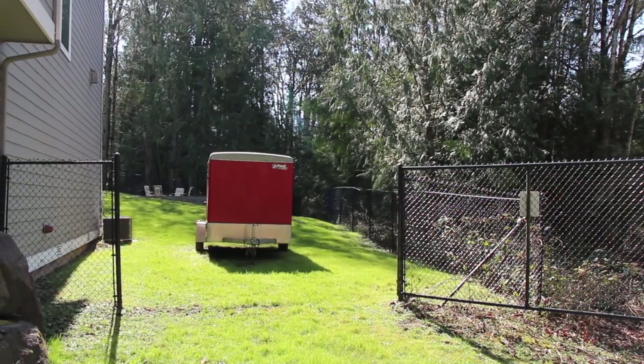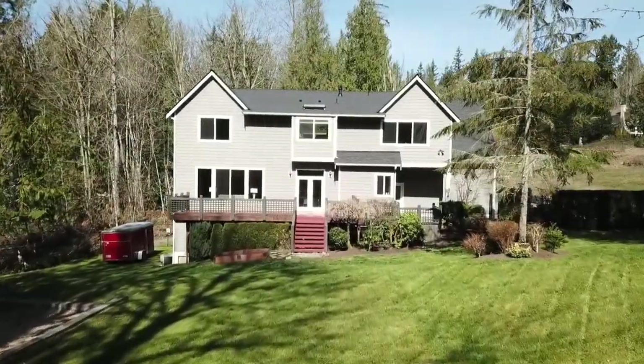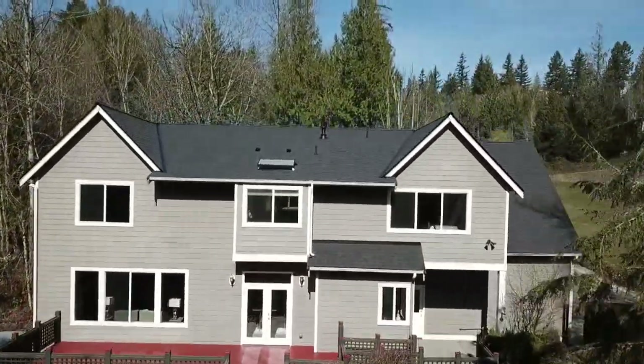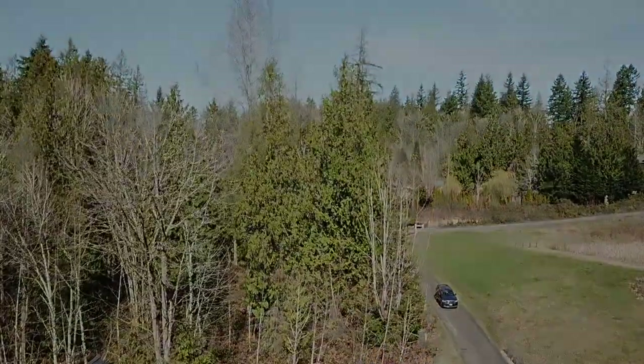Inside of the house, there is a great spot for RV parking. Thank you very much for taking the time to find out more information about this wonderful home. If you have any additional questions, please let me know.